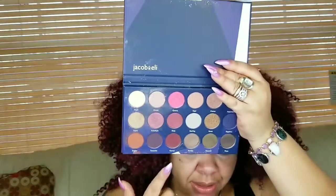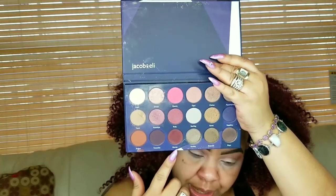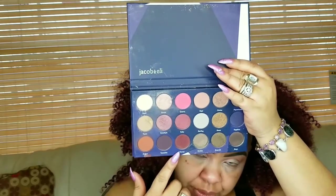So far so good. Now I'm going to go in with this color Garnet and apply it directly underneath the transition shade. I'm using my M441 brush for this — the first shade I did, I used an off-brand blending brush that I got off Amazon.